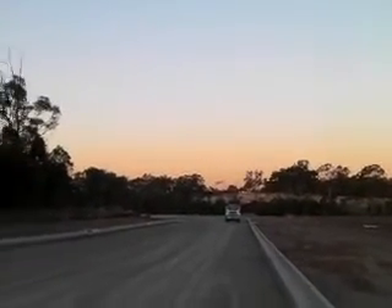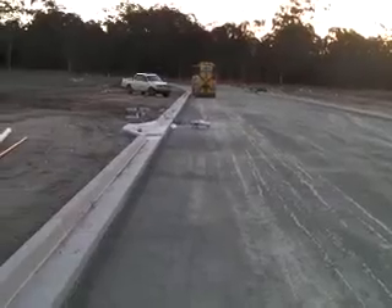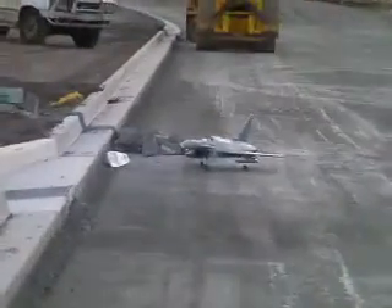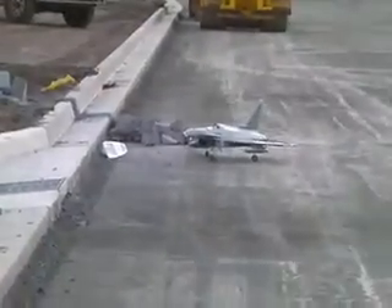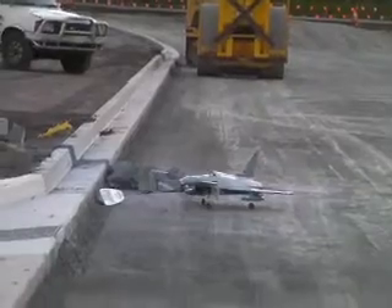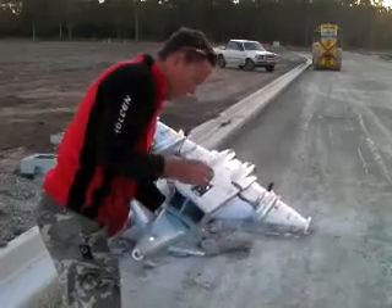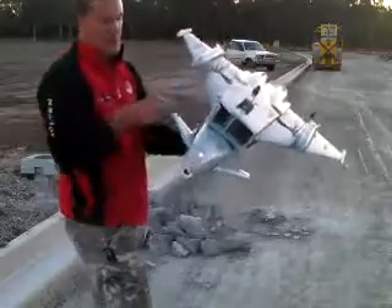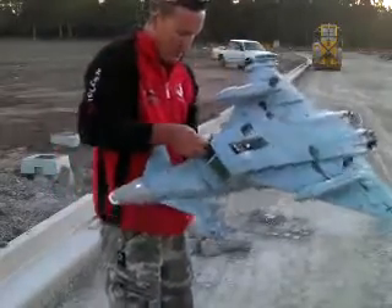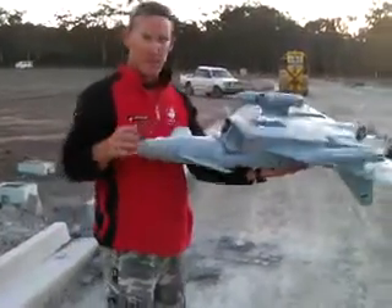Alright, here we go guys — landing. Well, down in one piece. Straight away like that — just a wheel bend, sweet. Fixed. This wheel looks alright. Nosecone's a little pushed in, damaged here a little bit. There's a bit of glue needed, only glue. The nosecone, but I'm happy with that, that's fine.